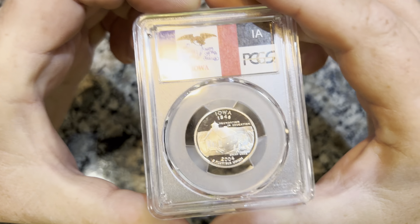This is once again the 2004 Statehood quarter, except this is the Proof 70 Deep Cameo clad. Beautiful. Something about having perfect coins in your hands.